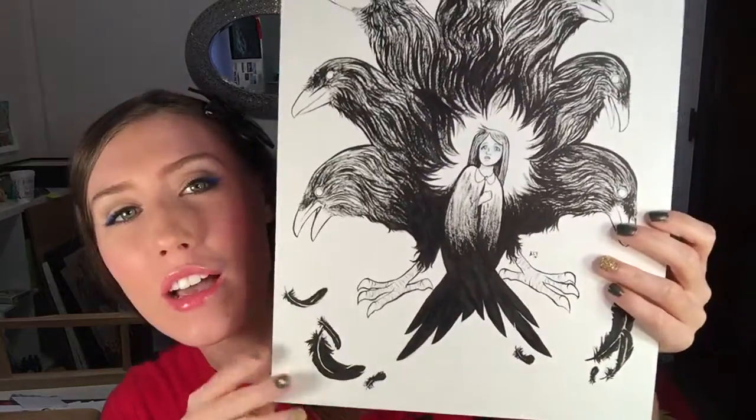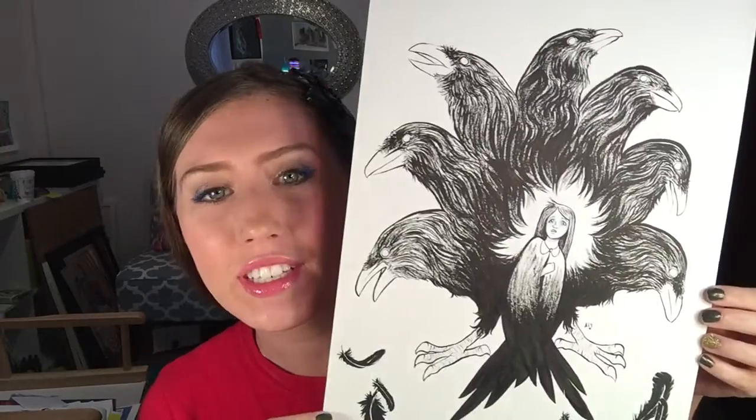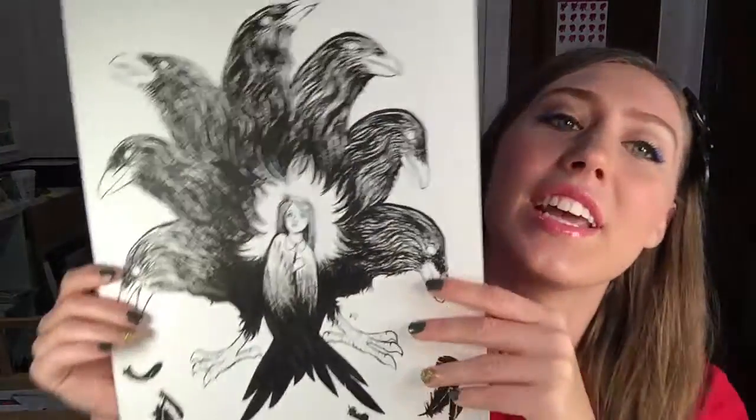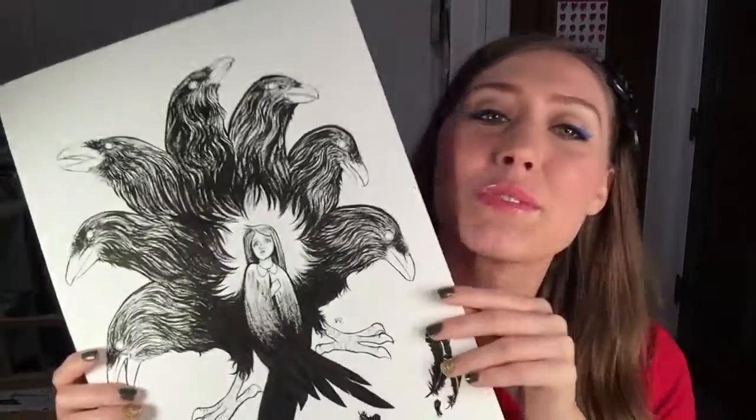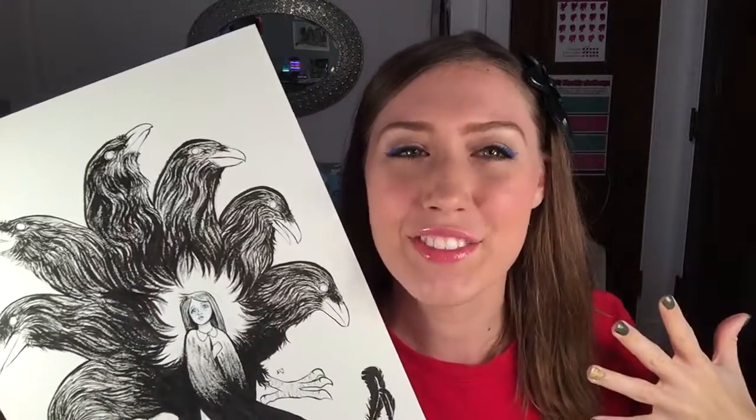Come out with me today and watch me draw this Seven Ravens piece. It's actually a story that I was looking up in this Grimm's fairy tale book. I highly recommend it — it's kind of a different take from the Six Swans and the Seven Ravens, similar in some aspects but really interesting. I hadn't heard it before, so I decided to make this illustration based on it. It was really exciting to get into the creepy fairy tales for Halloween.